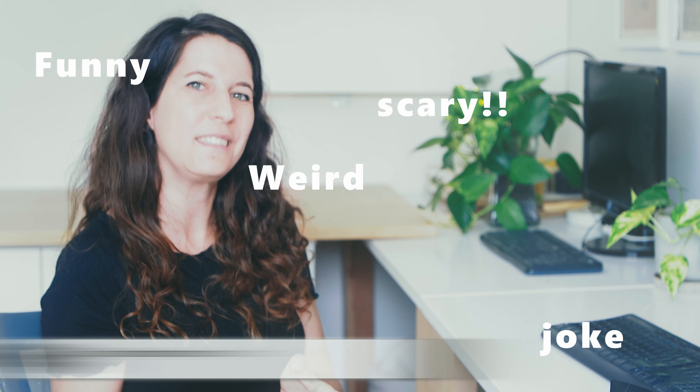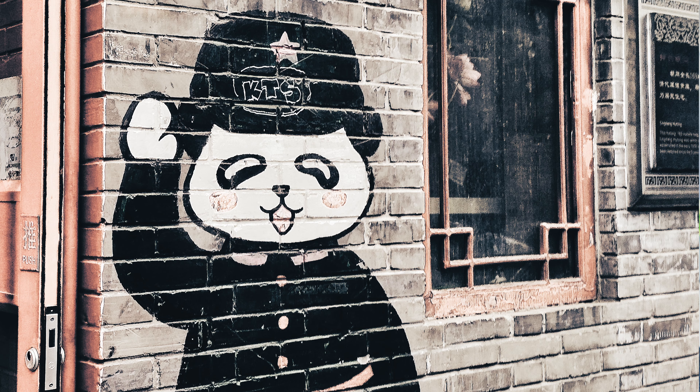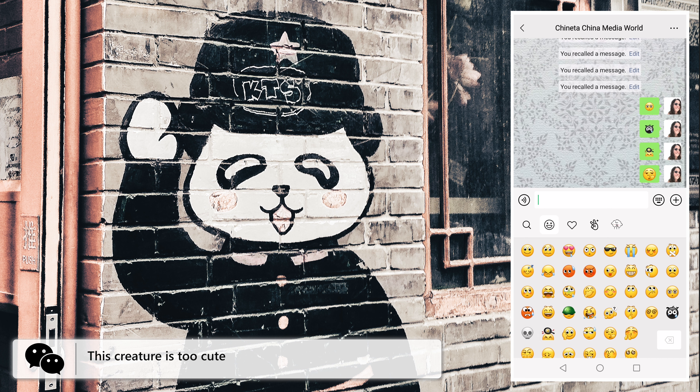I tried all the emojis in this menu and I'm here to save your time and show you which one is a must-use emoji. Funny emojis! Is that a cookie? What is it? What is it doing? This creature is too cute! No snooping!